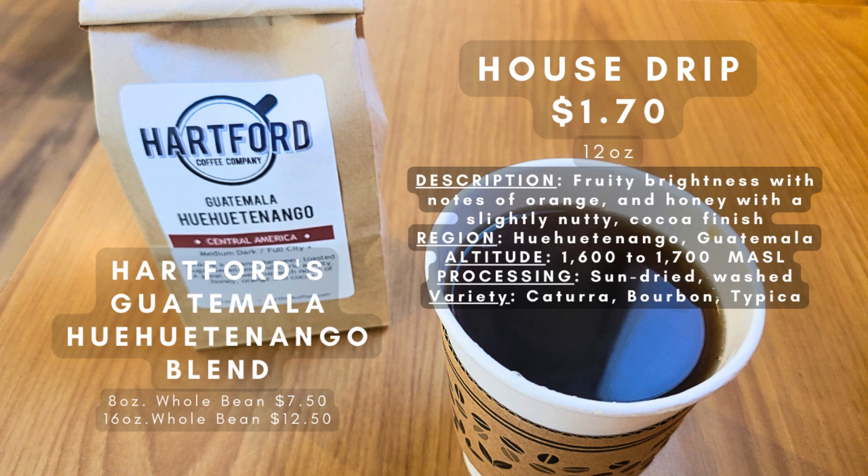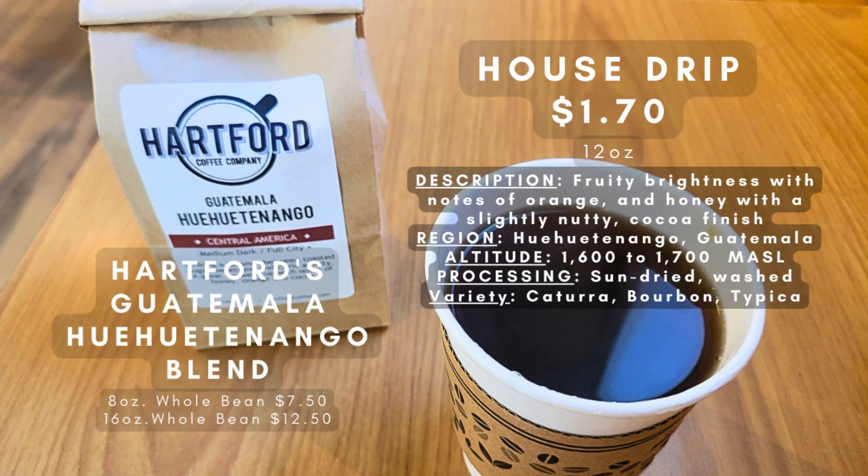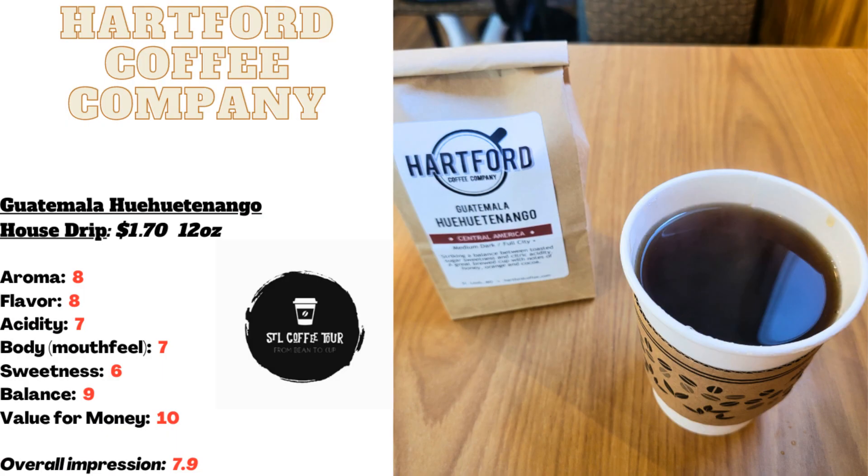For my second coffee today, I opted for their 12-ounce house drip at Hartford Coffee. They have a rotating selection of daily house drips, and I chose the Hue Hue Tenango from Guatemala. It had a subtle and mild yet complex flavor profile, offering distinctive fruity notes, delicate undertones, and a light body. Hartford Coffee provides a blend of both light and dark beans, delivering tasting notes of orange and honey with a slightly nutty cocoa finish.